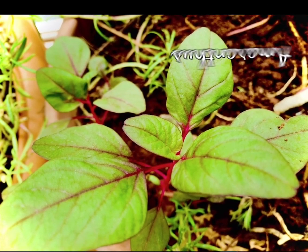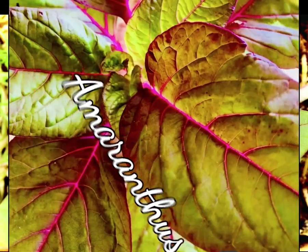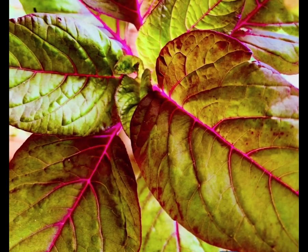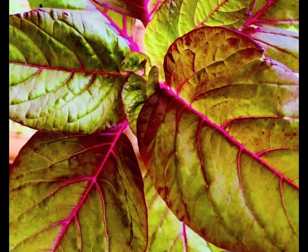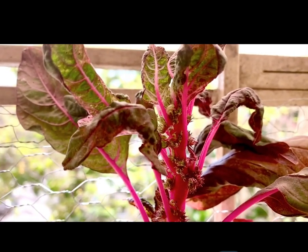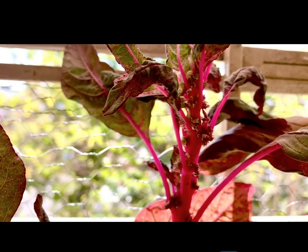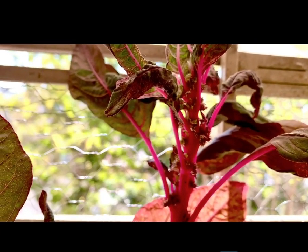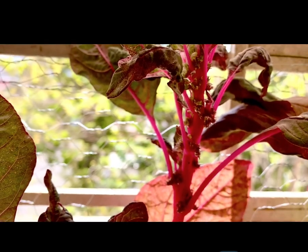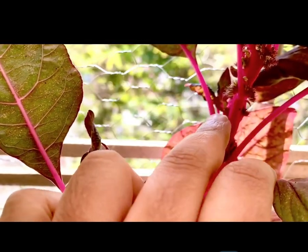The next herb is amaranthus. The red amaranthus species is often used as an edible leafy vegetable. Phytochemicals in amaranthus are good for controlling high cholesterol levels in your blood. These can commonly be grown with seeds collected from the previous crop — the seeds can be dried and used to plant in the next season.